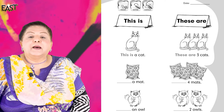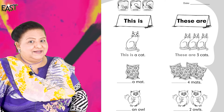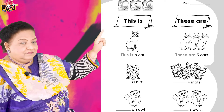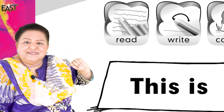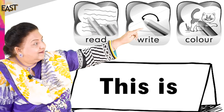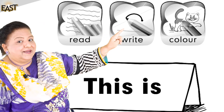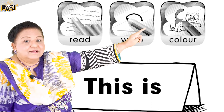Now open your book at page 21. Well done — page 21. Read, write, color. Read, write, color.